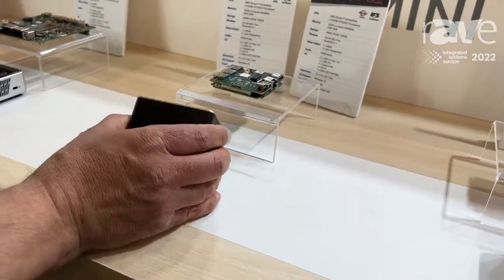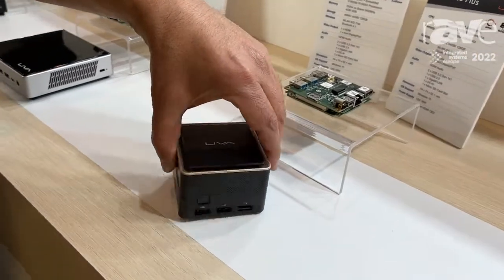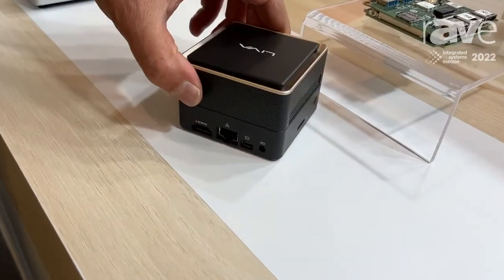It's a full device with many connections, as you can see — various USBs, HDMI, and network ports. All the connectivity you need is already available.